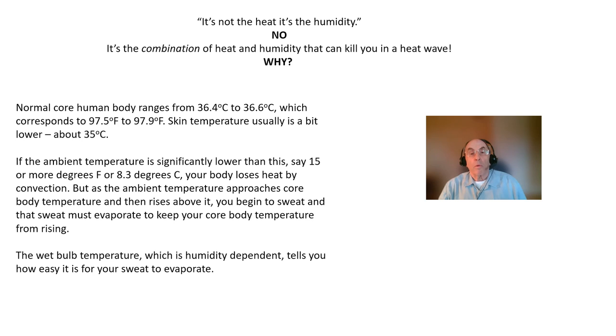Because humans are warm-blooded animals, we must maintain our core body temperature within narrow limits to avoid serious heat-related injury. Core body temperature normally ranges from about 36.4 degrees centigrade to 36.6 degrees centigrade, which corresponds to 97.5 degrees Fahrenheit to 97.9 degrees Fahrenheit, and skin temperature is usually slightly lower at about 35 degrees centigrade.